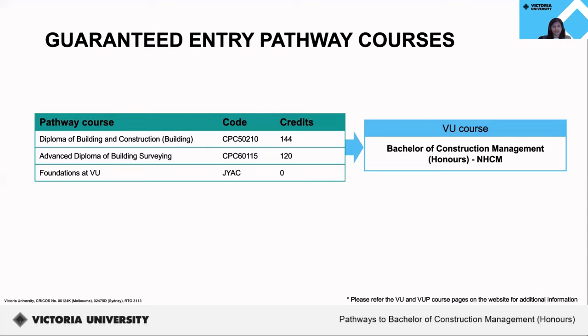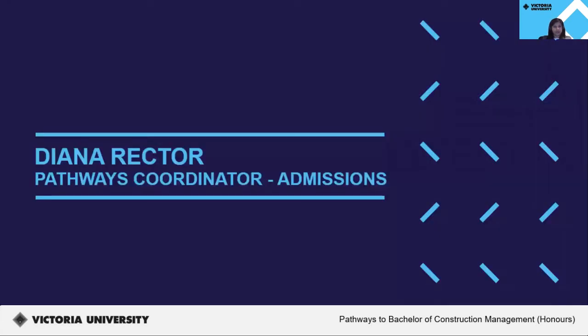There is also an option to transition into the bachelor degree upon completing foundations at VU. Certain bachelor degrees might also have additional admissions criteria to be met, which will be listed on the course web page. I would now like to hand over to Diana, Pathways Coordinator for Admissions, to talk about the admissions process relating to pathways.